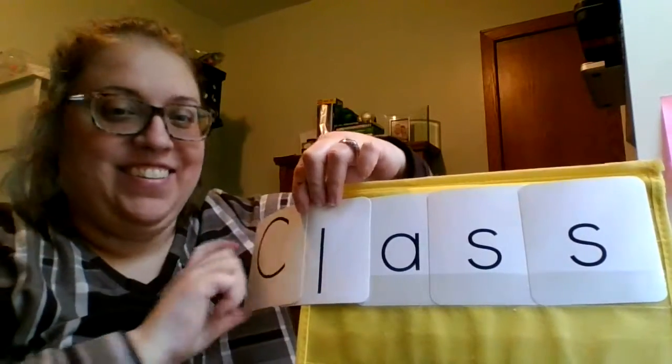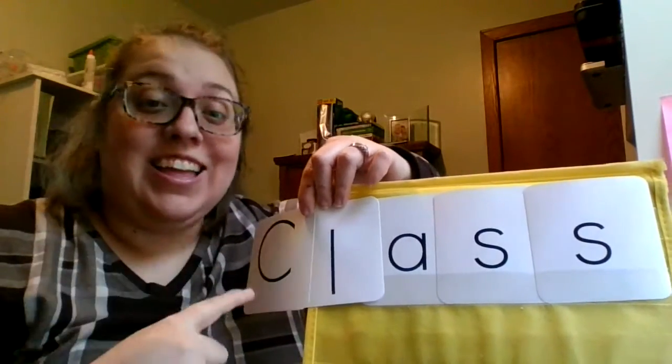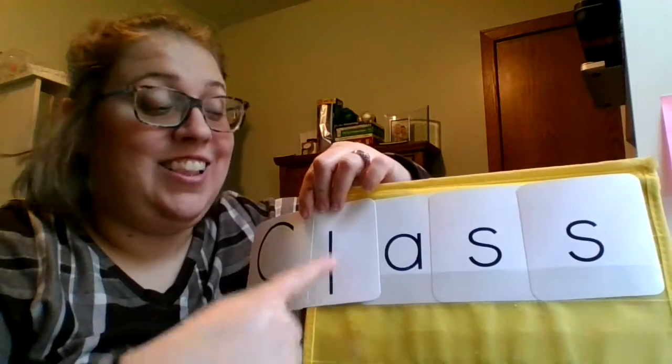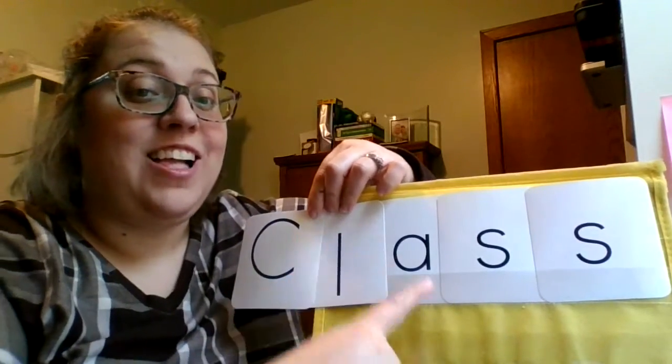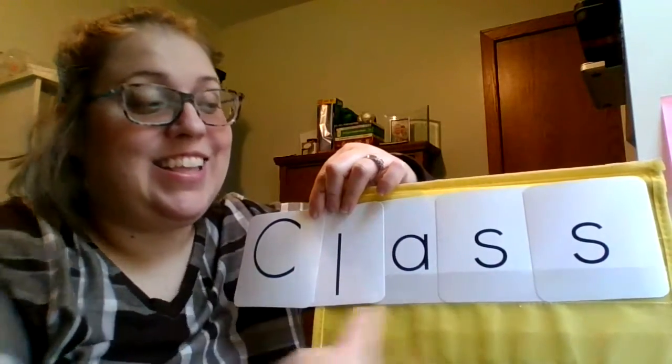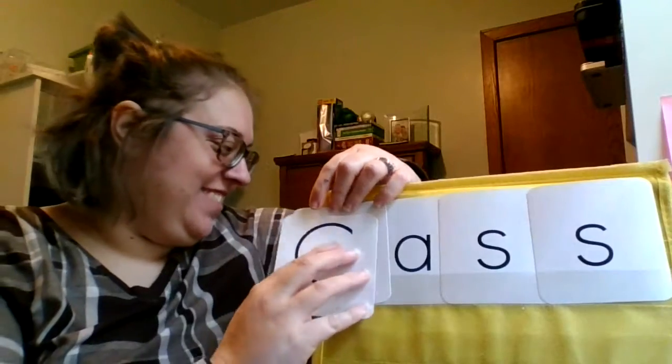Now I'm gonna get really tricky. C-L-A-S. Class. Let's do it again. C-L-A-S. Class. Good work.